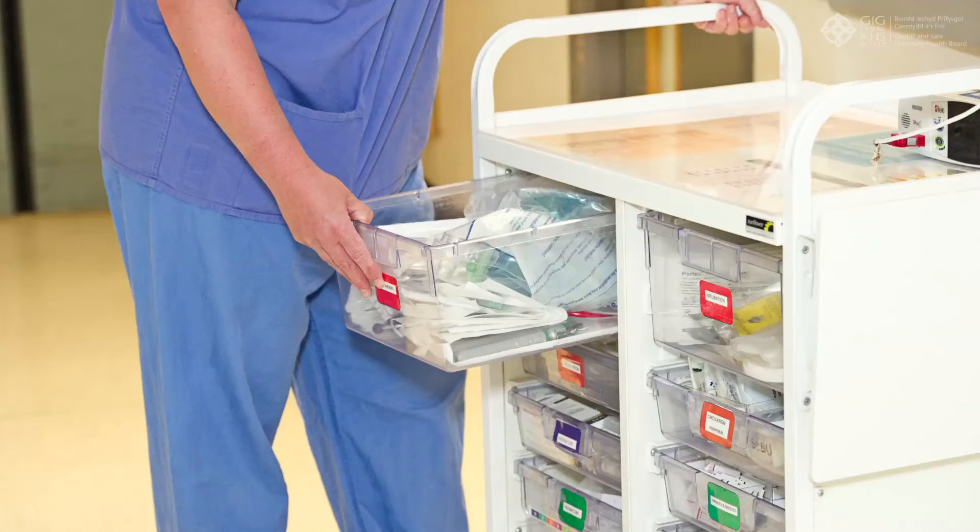We audited the equipment on our resuscitation trolley and found that there was a substantial amount of excess equipment. We've now streamlined that in accordance with NLS guidelines and also on the advice of a neonatal consultant with special interest in resuscitation. We re-audited the streamlined trolley after it was in situ for about six months and found significant improvements in the accessibility and organisation of the equipment, which in turn has a time-dependent effect on our resuscitation processes.